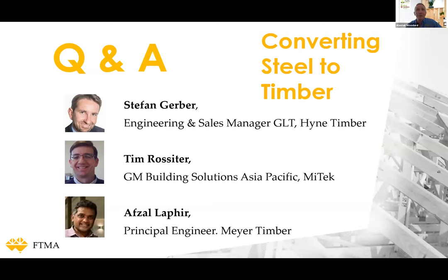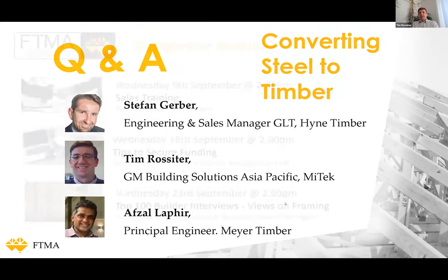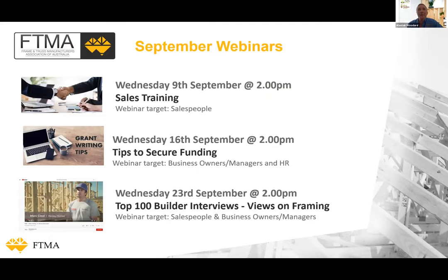Use all the resources available — the technical teams at nail plate manufacturing companies have fantastic software, and the technical people at material suppliers such as Hind and Meyer and others can help. The goal is to make it easier for the builder and generate income for yourself — find a niche where you're not competing but genuinely adding value. Tim reinforces Afzal's comment about whole-building system design: a lot of decisions are made too early that limit our abilities later in the process. If we can get more things specified early, we'll find changes to how buildings are structured to suit timber, rather than trying to jam timber in later. Whole building design is definitely a path to push.